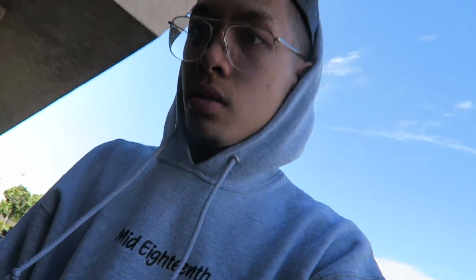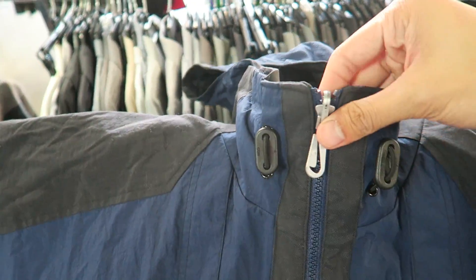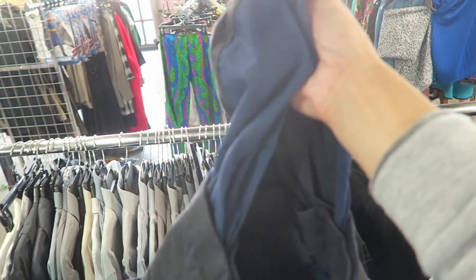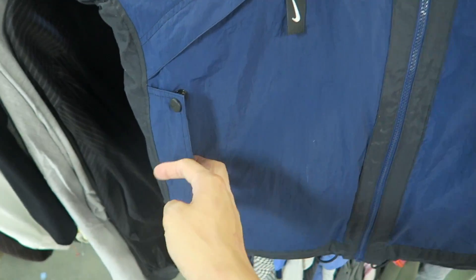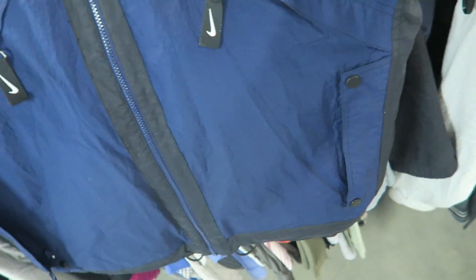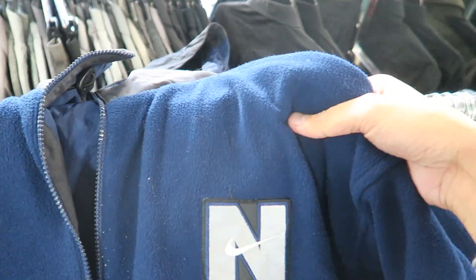Just pulled up to another Goodwill — let's go inside. I found this super dope vintage Nike windbreaker with a hood — super heavy duty, with a tuck-away hood. The details are crazy: Nike logo embroidered, Nike on the zippers, two extra pockets with zippers on the back, and a big Nike logo back there. It's actually reversible — when you flip it inside out there's just one logo, but the other side is fire, so I'm going to cop.